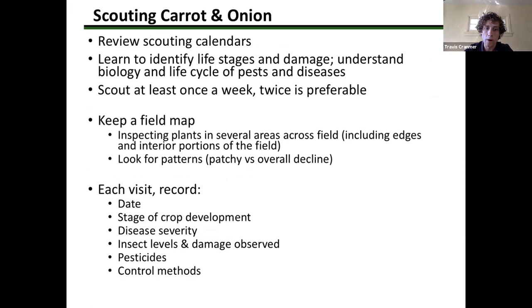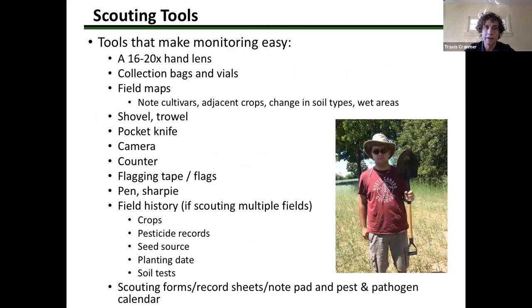Scouting once a week is ideal but twice a week is preferable. It's a great idea to keep a field map, note any questionable plants and where they're located, and do this every week. Be thorough — record the date, the crop stage, and any pathogens or pests during every visit. Key scouting tools to keep in your vehicle include collection bags and vials, which are extremely important. If there's something questionable — say white rot — a pest that can stick around for multiple years — putting that sample in a Ziploc bag is key to getting it out of the field without spreading it further.